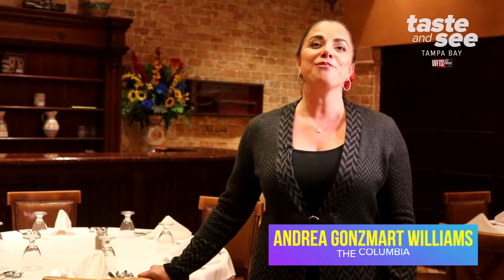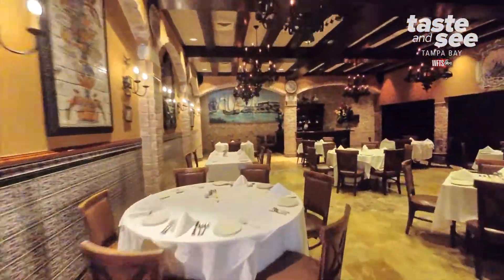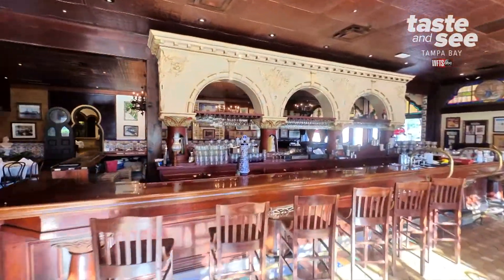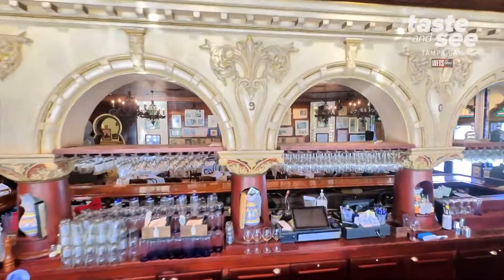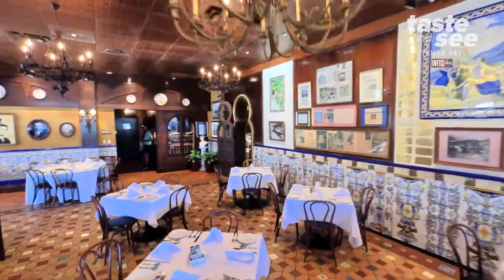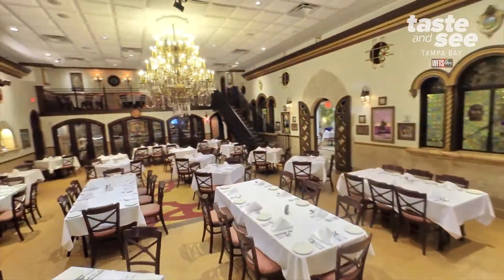When you walk through one of the many front doors of the Columbia restaurant, you get a different feel in each dining room. We have 15 dining rooms, we have 1,700 seats. Starting with our corner cafe where it all began — it's a beautiful mahogany bar, a more casual feel. As you make your way room by room, the next room would be the Don Quixote, the first air-conditioned dining room in the city of Tampa.